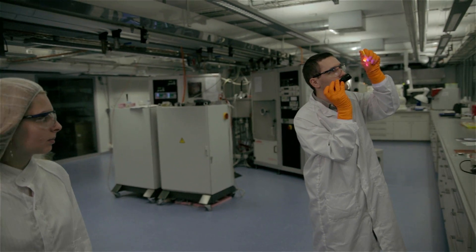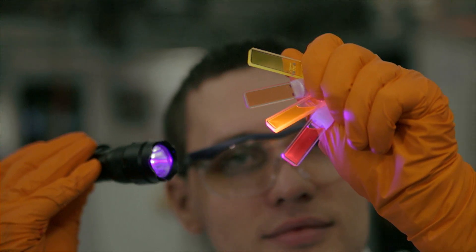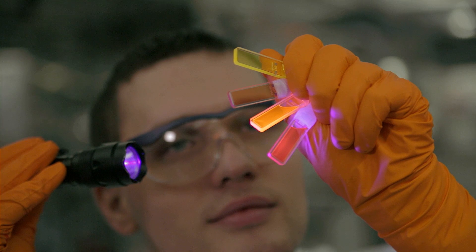We're looking forward to working with industry to bring these quantum dots into your everyday devices like TV displays, computer screens, and smartphones. And with the same synthesis, we can make materials with different compositions that are good for solar cells and thermoelectrics.